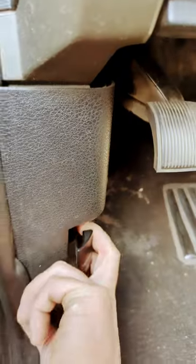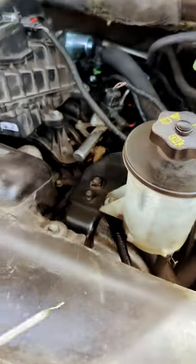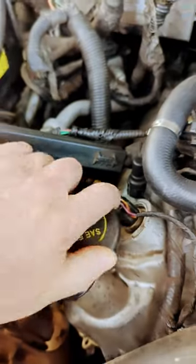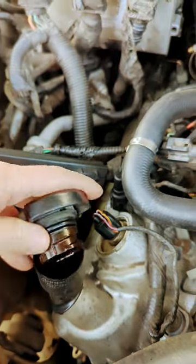Don't ever buy a used vehicle if you notice this. Let's check the oil. Oil looks nice and clean, right? It does feel a little funny though. So let's pull the oil cap off and look in there. There are a few little stickies. I wonder why they're sticking like that.